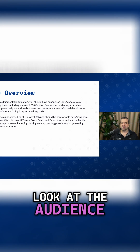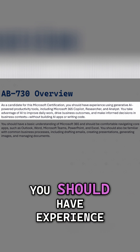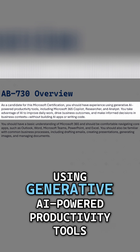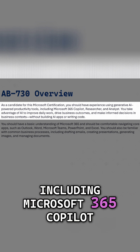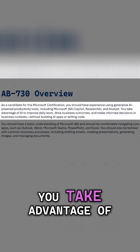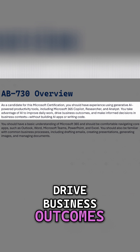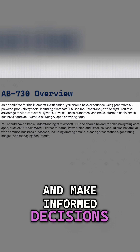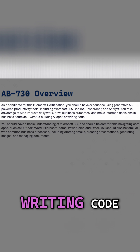If we take a look at the audience, as a candidate for this Microsoft certification, you should have experience using generative AI-powered productivity tools, including Microsoft 365 Copilot, Researcher, and Analyst. You take advantage of AI to improve daily work, drive business outcomes, and make informed decisions in a business context — without building AI apps or writing code.